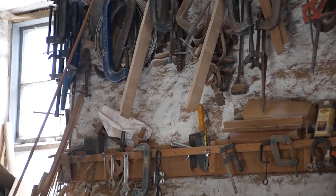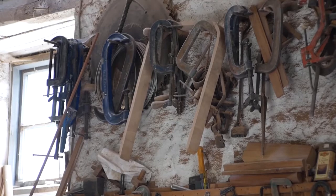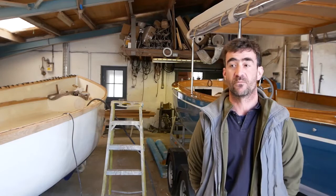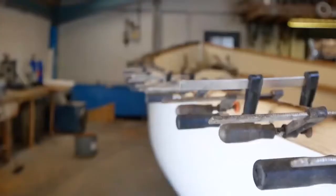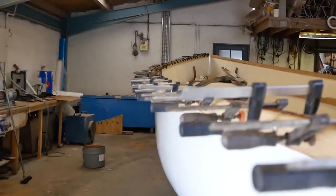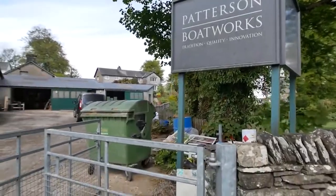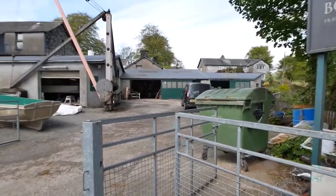I got into boatbuilding because my father was a shipwright. We helped rebuild an old topsail schooner when we were up in Whitehaven as kids. So I got into boats at an early age and served my apprenticeship when I was 14, 15 — and here I am now.